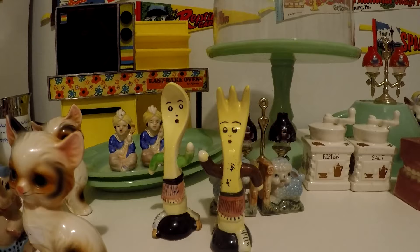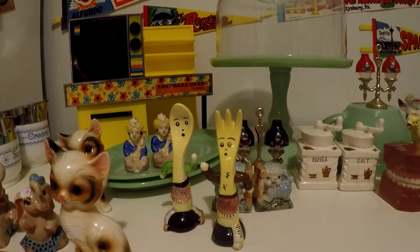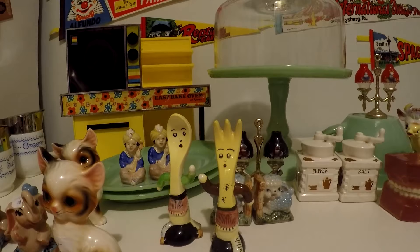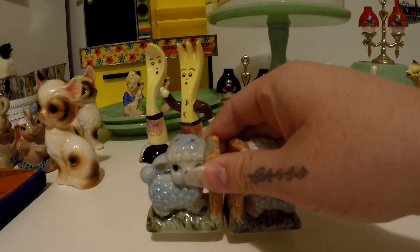I found all of these probably a week ago, all at the same yard sale, and they were all super reasonably priced — like one or two dollars a pair. Usually when I find cute ones in antique malls they're like ten to fifteen dollars, so these were pretty much a steal.